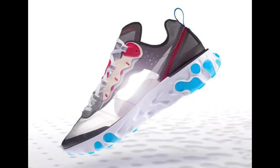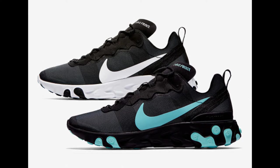Next up, we have the Nike React Element 55. I like these — they're kind of cool. There's a black and white pair, and there's like a black and teal or black and aqua pair.